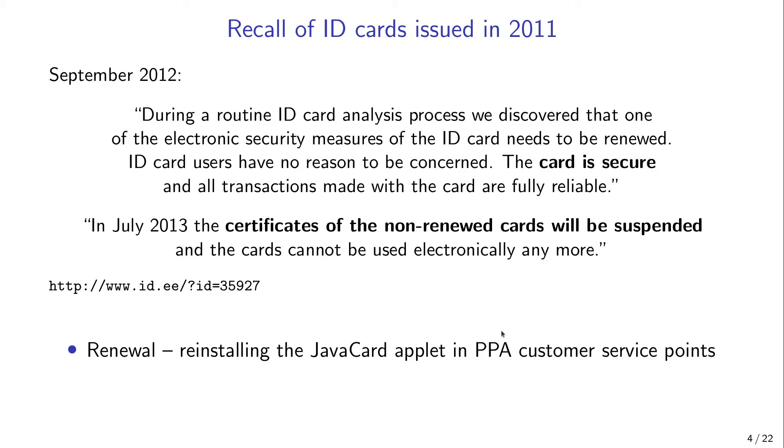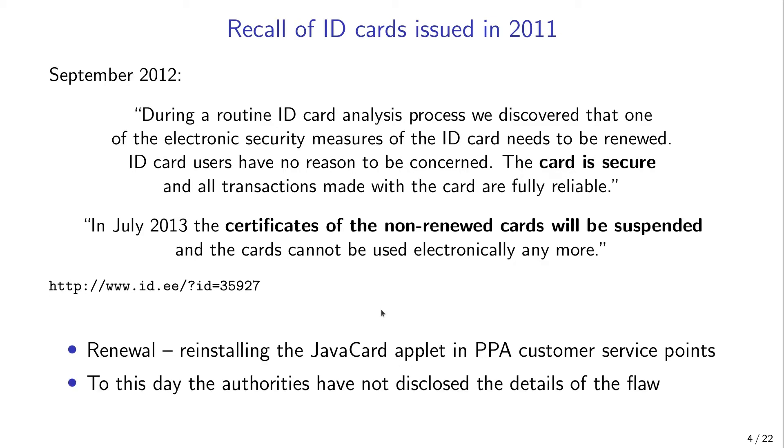PPA is the state authority that issues ID cards. In the renewal process the card received a new applet, new keys, new certificates, and new PIN codes. It was clear that something underhanded was going on, because if the cards were actually secure there would have been no need for an expensive recall and revocation of certificates. Interestingly, to this day the authorities have not disclosed the details of the security flaw in these cards.